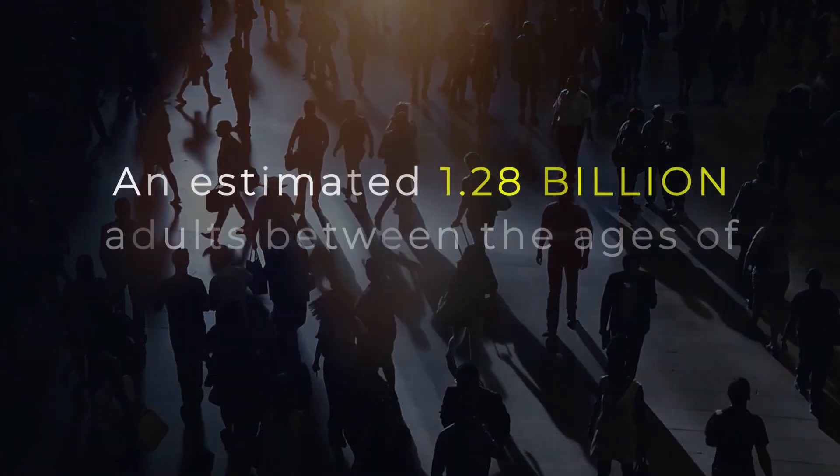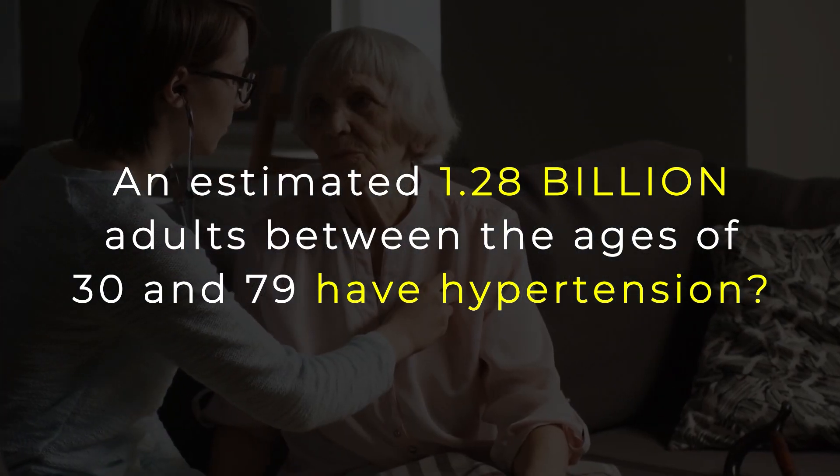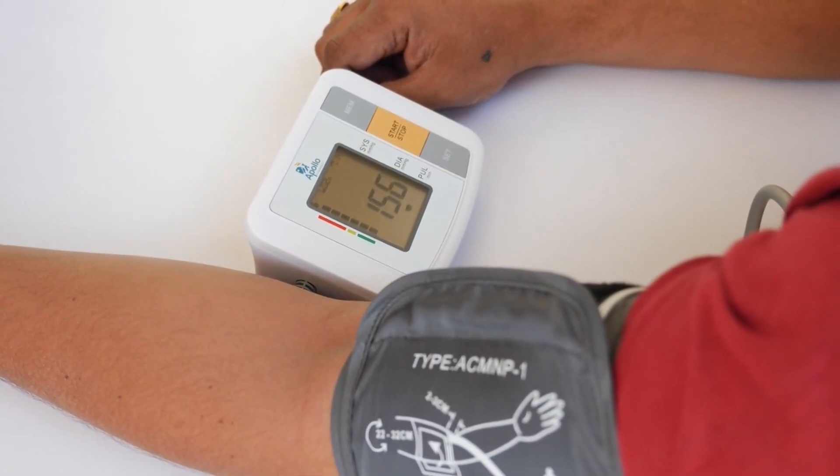Did you know that an estimated 1.28 billion adults between the ages of 30 and 79 have hypertension? And less than half of adults with hypertension are properly diagnosed and treated for this grave condition.